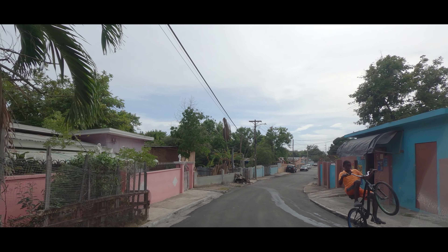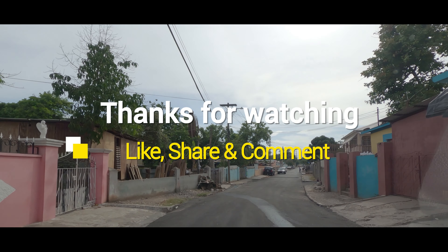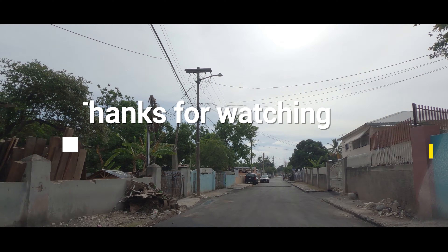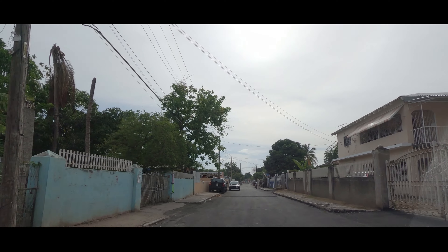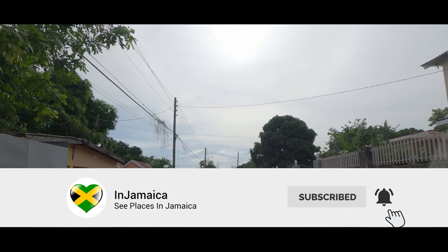Turning onto Rockingham Road. Please remember to subscribe to In Jamaica, give us a like and share, and thank you all for watching.